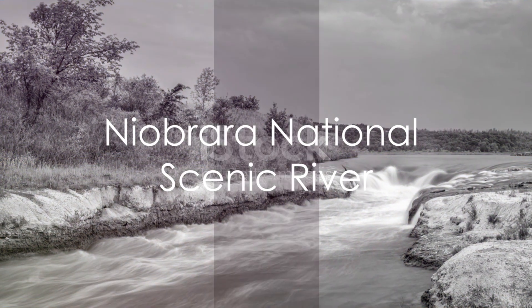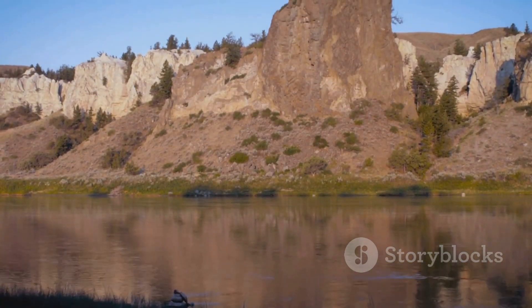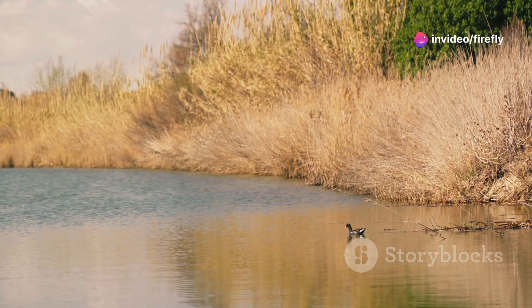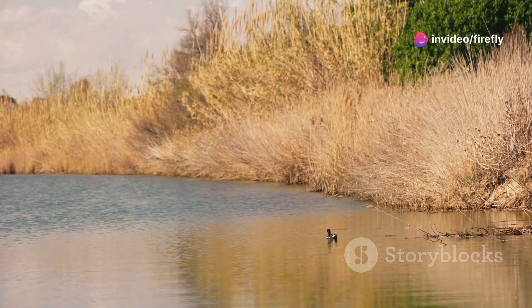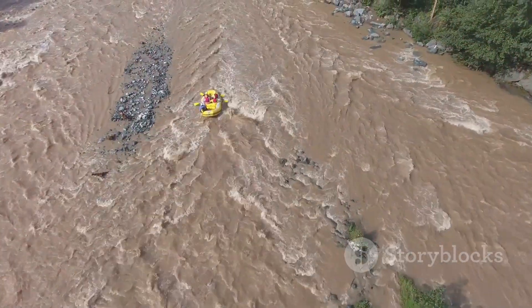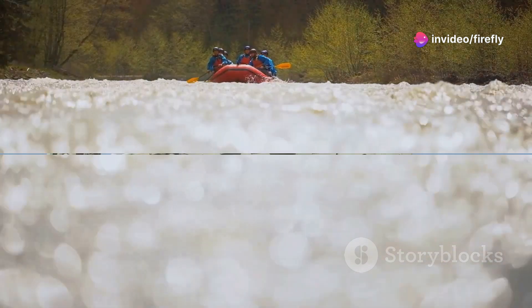Thirdly, we have the Niobrara National Scenic River. This waterway is more than just a river — it's a lifeline that supports a diverse ecosystem. It's a haven for wildlife lovers, with over 300 species of birds calling it home. The river is also a popular spot for canoeing and kayaking, making it a paradise for thrill-seekers and nature enthusiasts alike.